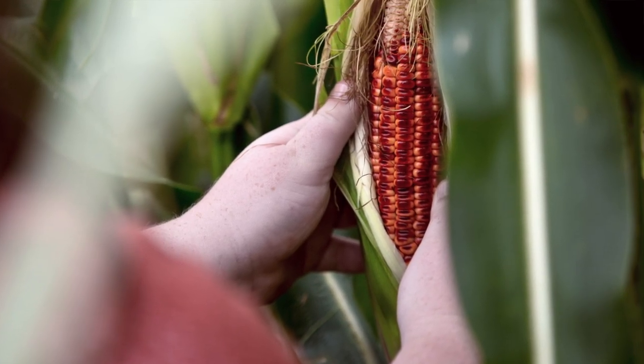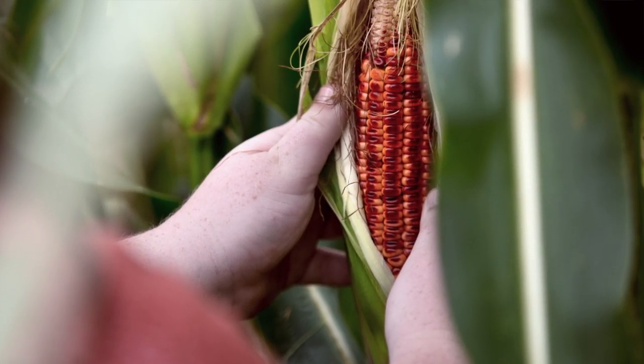This corn develops a little microscopic red dot on every kernel. And within about 15 days of that arrival, it turns burnt oranges, reds, and a splotchy pattern said to replicate a Bloody Butcher's apron.